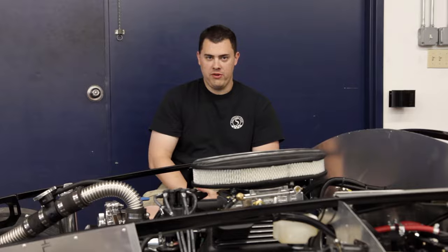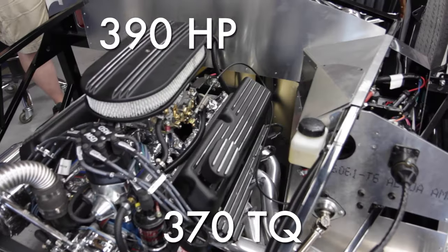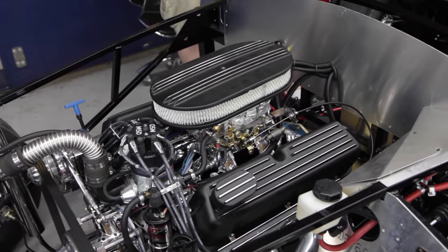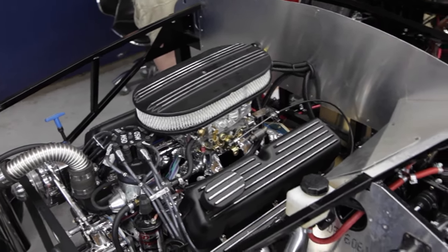Hey guys, Dan here from Factory 5. Blueprint Engines was nice enough to give us a new power plant for our rolling chassis. It makes about 390 horsepower on the dyno. We dropped it in yesterday morning. Tony and I, about half an hour ago, fired it up for the first time and this thing came right to an idle, no issues whatsoever.